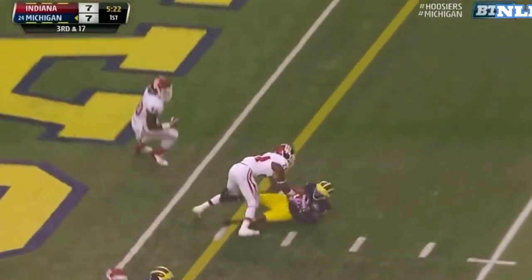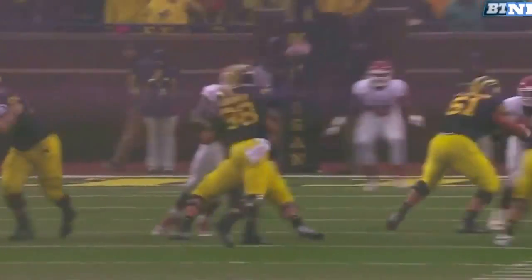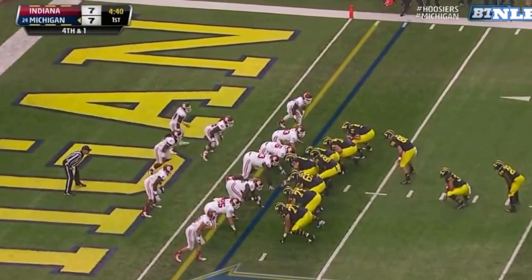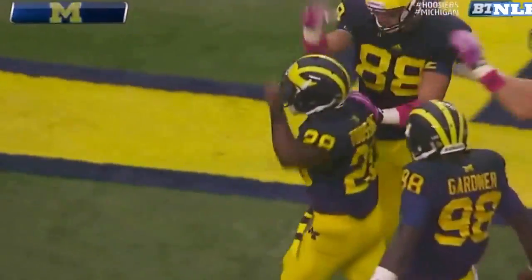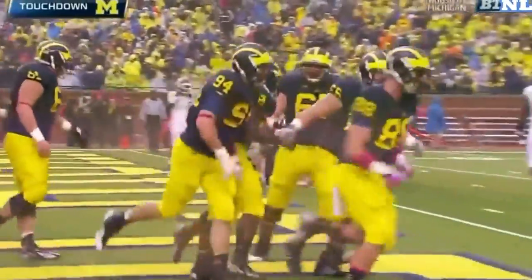Gardner fires — Gallon comes down with it. It's a good pass. He controlled it all with a great catch. Mitch Toussaint into the end zone — Michigan on the board again here in the first quarter.